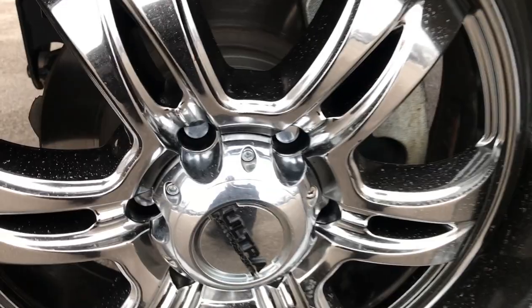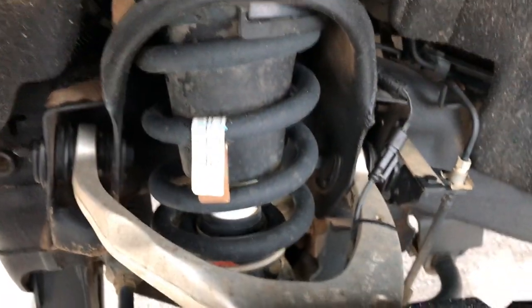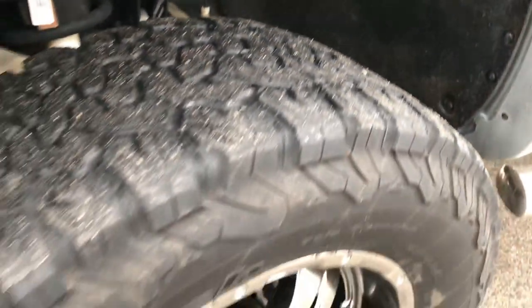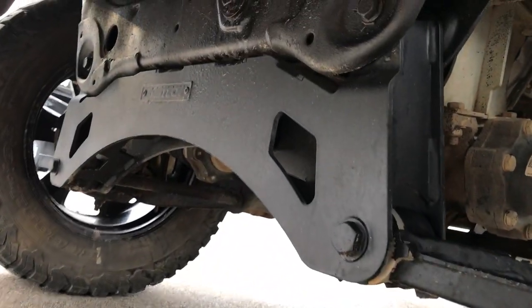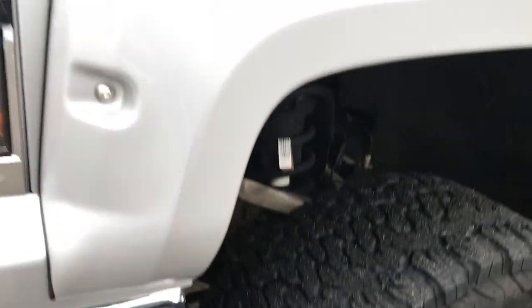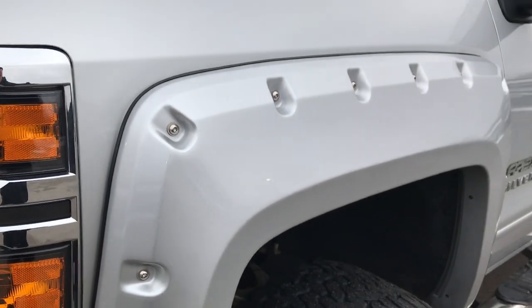Four-wheel disc brakes on this one. This one has a Fabtech suspension lift, which was done at the Southern Comfort Conversion Company. That's what they use for their conversion packages. They put the big fender flares on there as well.